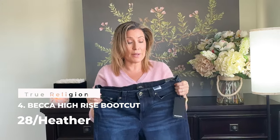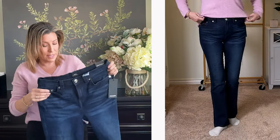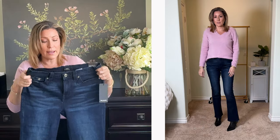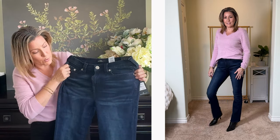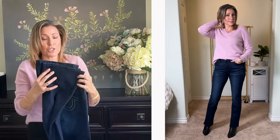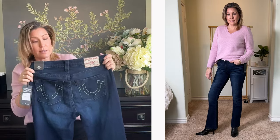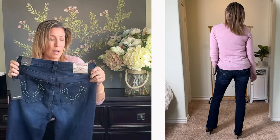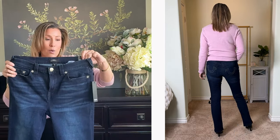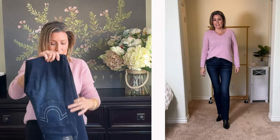The third True Religion pair is also a Becca boot cut but in a high rise and a slightly different look. I liked the front of these — they were a good fit — but there's a bit too much fading and bleaching for me. They're a nice deep blue with stretch, but the length wasn't my favorite either — I'd want them about an inch longer. The boot opening is a good size, the back stitching is white with two slotted pockets, and there's a little design on the coin pocket. Nice quality denim — just look out for a sale, as True Religion is popular.